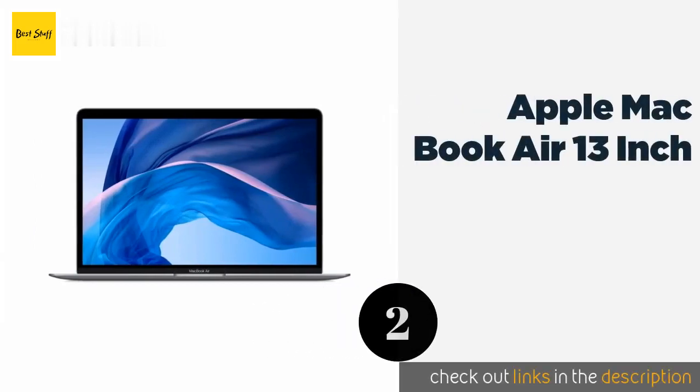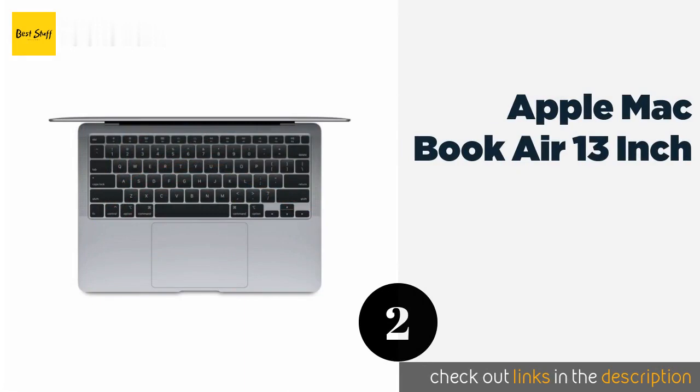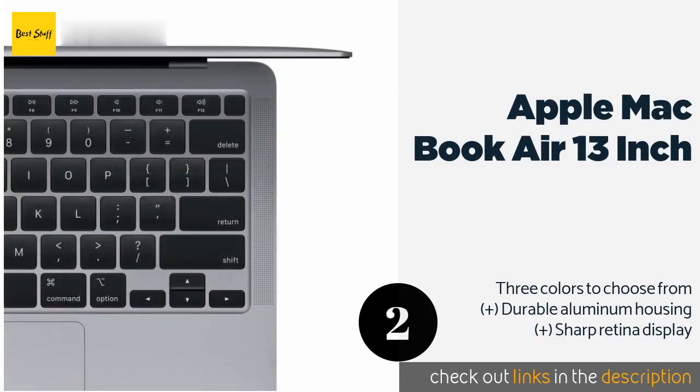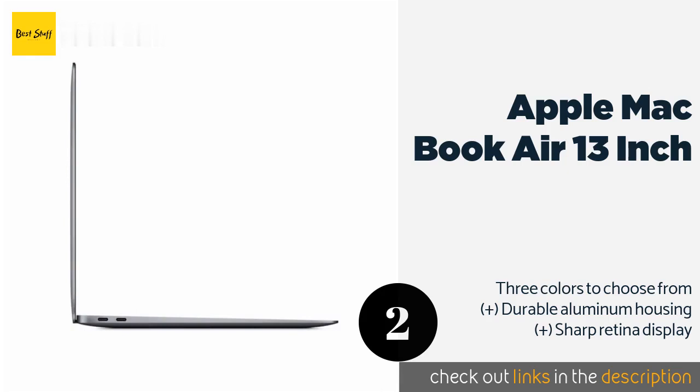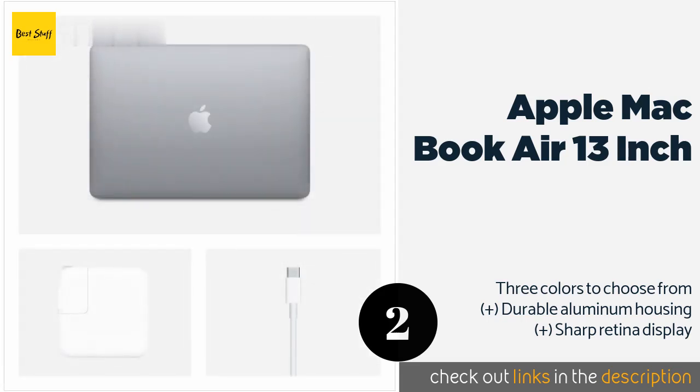The second product in our list is the Apple MacBook Air 13-inch. It boasts an enlarged trackpad to make it easy to perform multi-touch gestures. Its backlit keyboard is responsive and reliable, and you can secure access with a high-quality fingerprint identification system. The price is approximately $1,104.